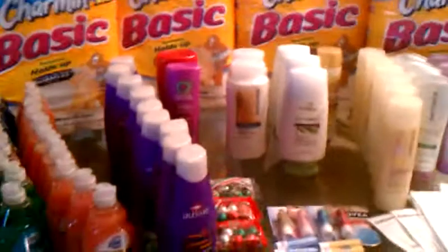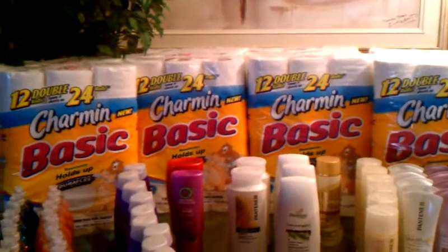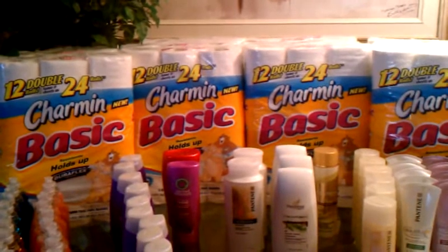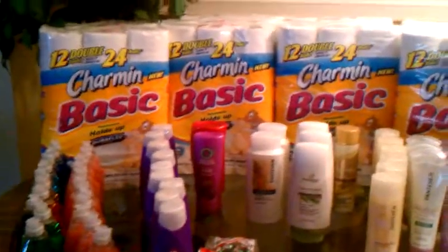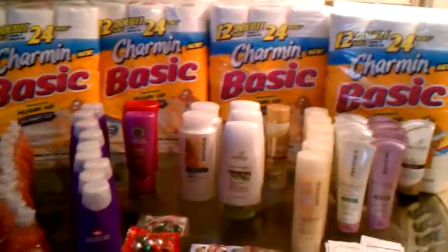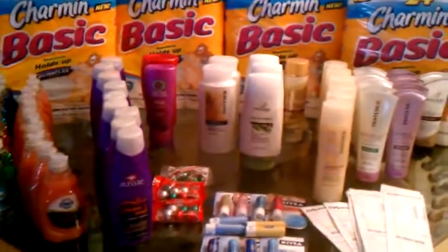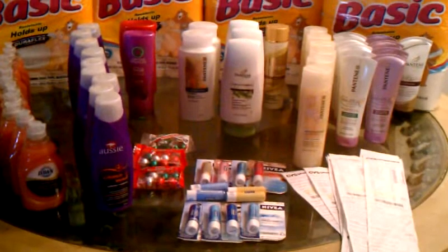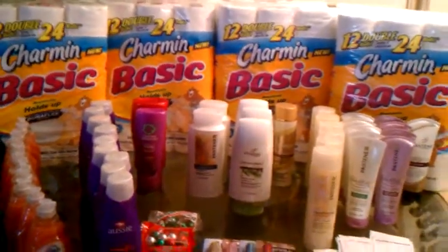I just wanted to show you all the items I got from CVS this week. I've just been cleaning up on the clearance, and the tissue was a great deal because my kids waste tissue like crazy. Anyway, thanks for watching — please rate, comment, and subscribe, and I'll be back with a Walgreens haul.